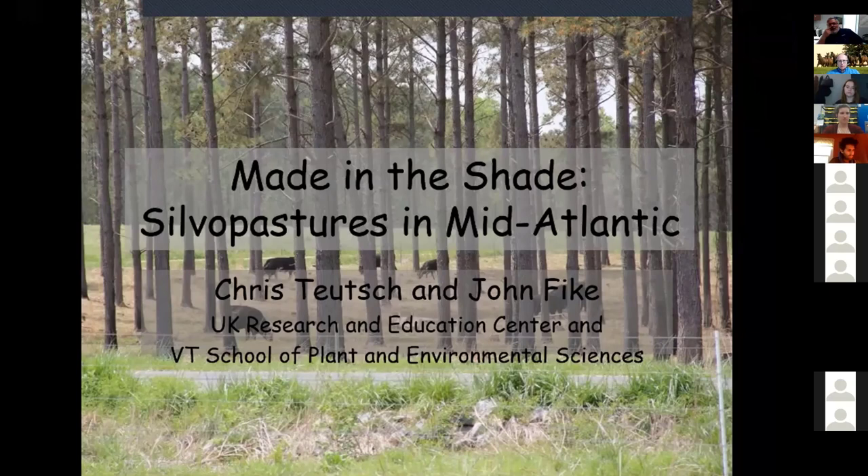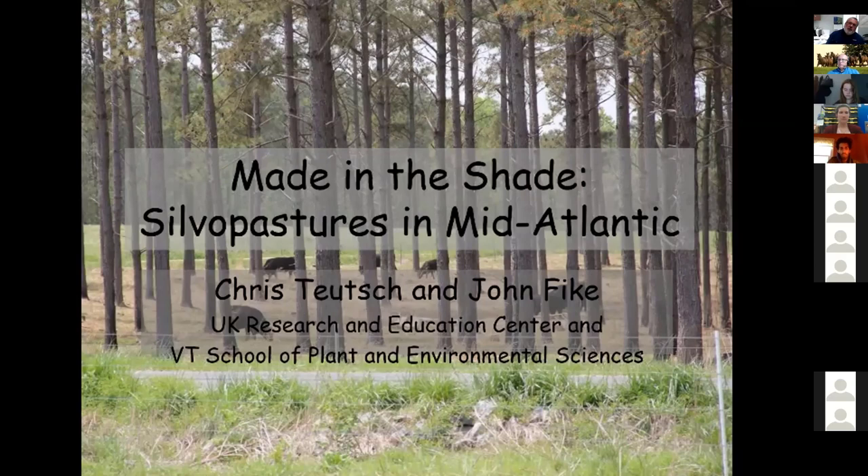The title of the presentation is 'Made in the Shade: Silvopastures in the Mid-Atlantic Region.' One difference you'll notice is that a lot of silvopasture work done further south has been done with pine plantations, which really make ideal silvopastures. We can do silvopastures with hardwoods also, but they're a little bit slower to establish.